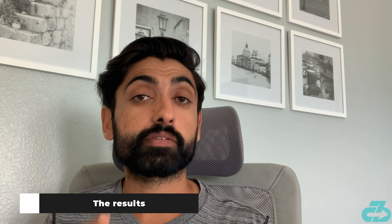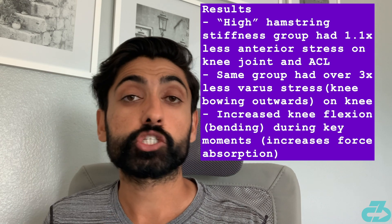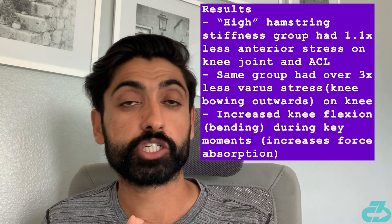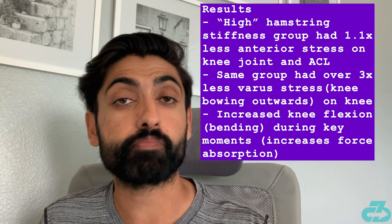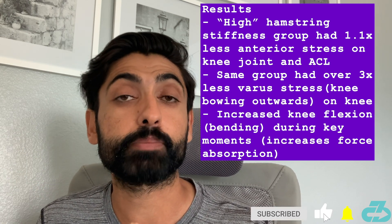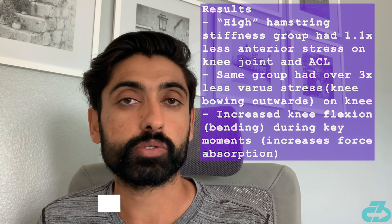What they found was that individuals with higher hamstring stiffness, measured by an oscillatory technique, experienced 1.1 times less anterior forward stress on the tibia — the shinbone — which is a key stressor on the ACL, and over 3 times less valgus stress, meaning the knee bowing outwards, which is another key stress on the knee joint. Additionally, those individuals exhibited more knee flexion throughout the movement, leading to greater force absorption and thus less stress on the knee joint.